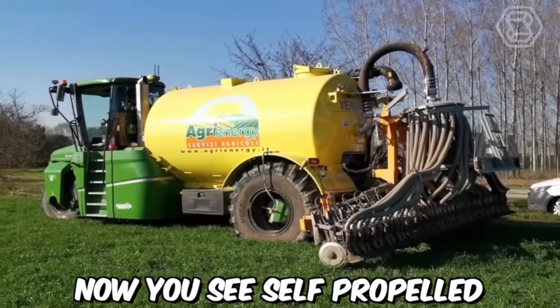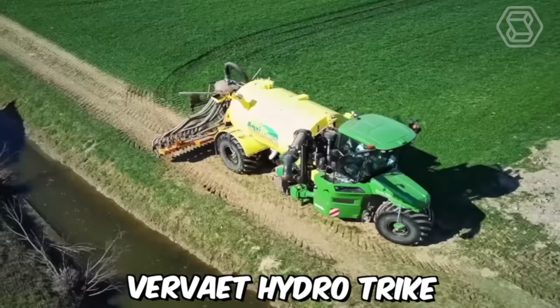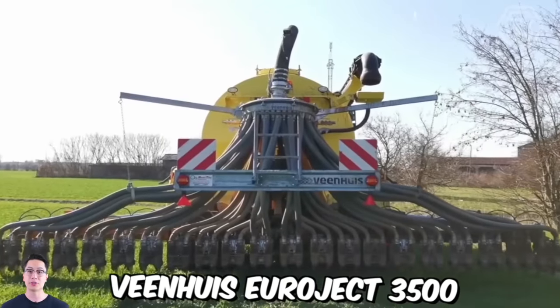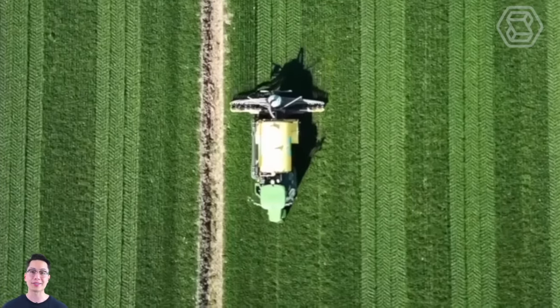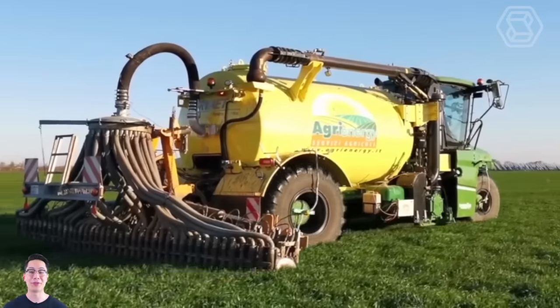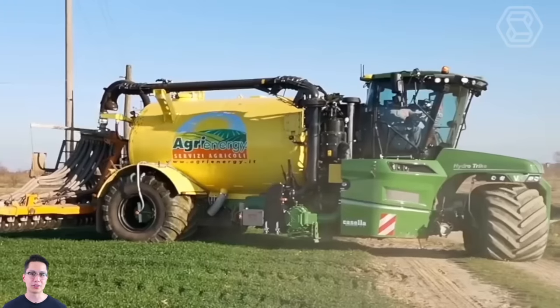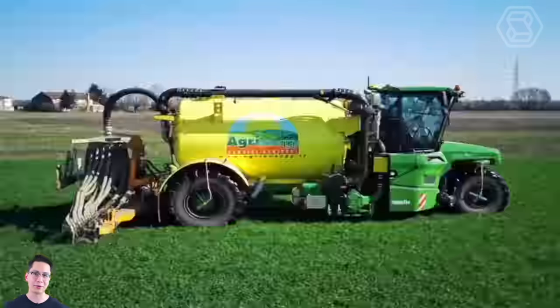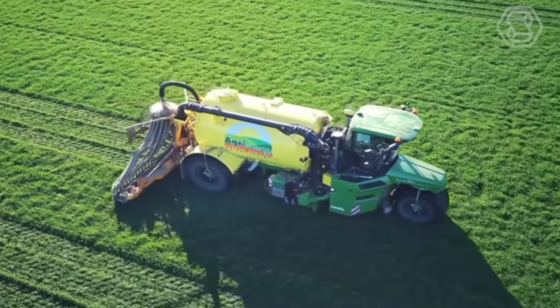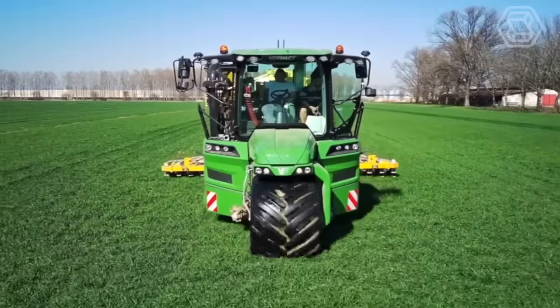Now you see the self-propelled fertilizer spreader, the Vervet HydroTrike with attachments — Wienhaus Euroject 3500. Using the right method of distributing fertilizer allows you to maximize all the properties and keep emissions to the atmosphere to a minimum. By adopting this technology, farmers can optimize their use of resources, reduce waste, and contribute to a more sustainable and environmentally friendly agricultural sector.